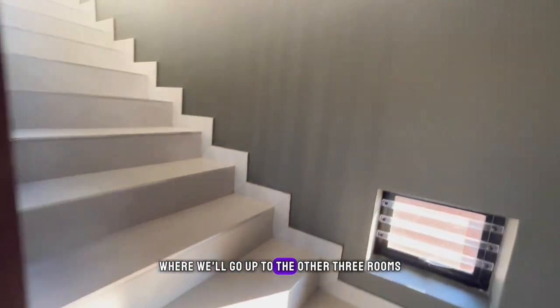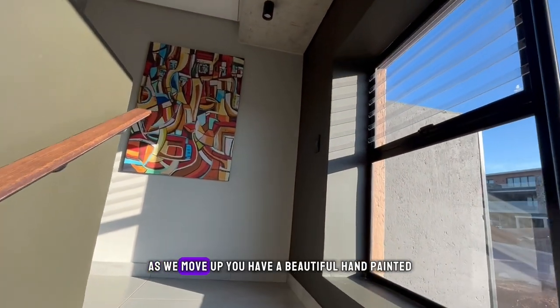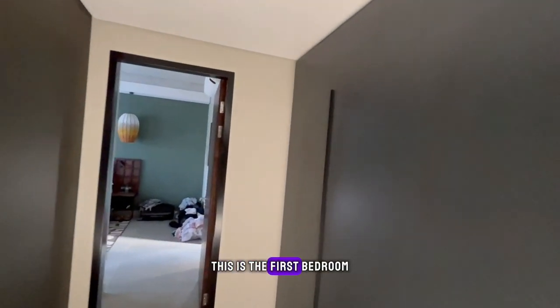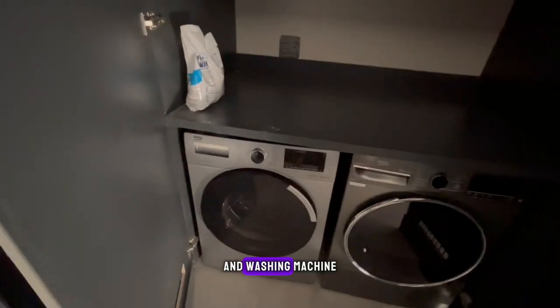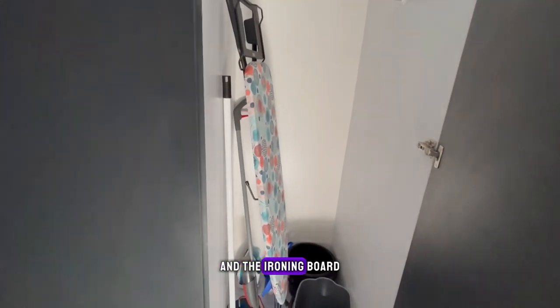We'll go up to the other three rooms — this is the staircase, and I love this window on the side. As we move up you have a beautiful hand-painted work of art, locally produced. I love the colors. Before we get to the first bedroom upstairs, you get a tumble dryer and washing machine, and they supply you with 10 towels, plus an ironing board.